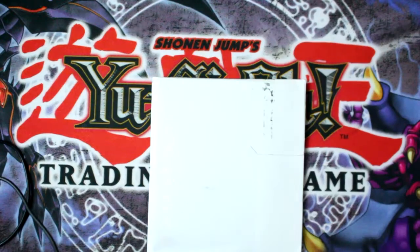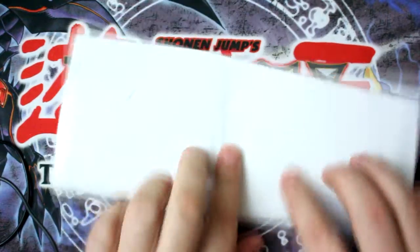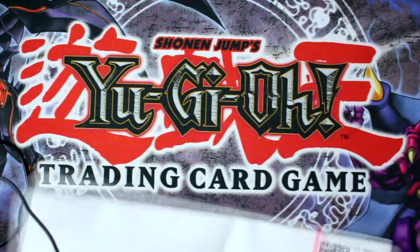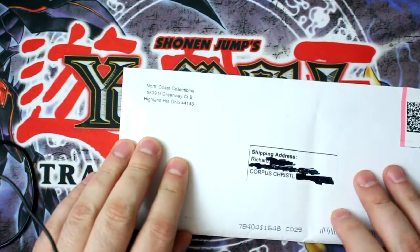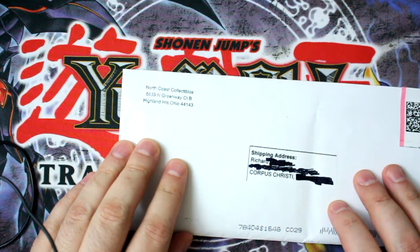Hey everyone, it's Richard with Slimmore.com, and you can guess what this is. That's right, it's an envelope. We're doing a mail call today, and today we got some cards from North Coast Collectibles over in Highland Heights, Ohio.